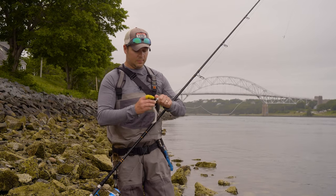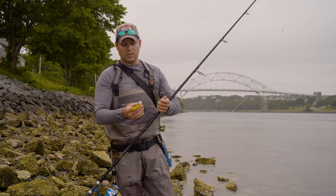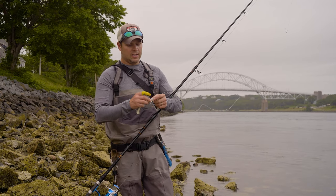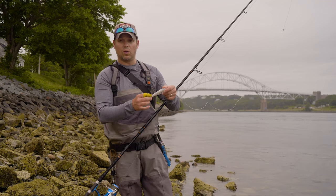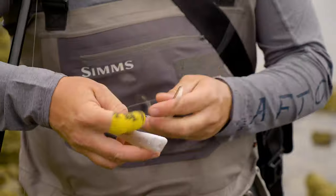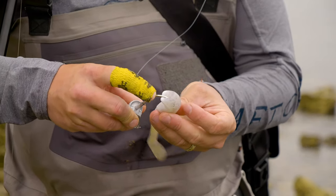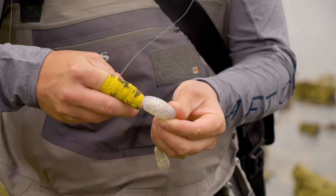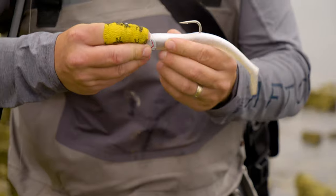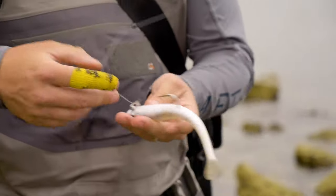Also aiding the ease of use is that these baits are molded with the channel already in there, so you don't have to worry about getting the soft plastic to sit right on your jig head. When you do have to replace the tail, all you have to do is let the hook follow the channel that's already molded in, and that will make it sit perfectly straight — not kinked or curled at all — and it's ready to fish.